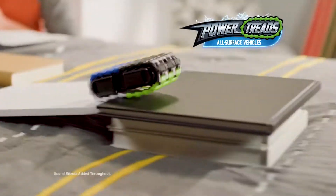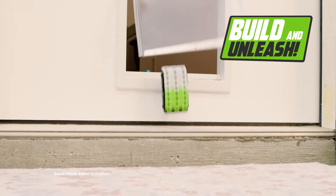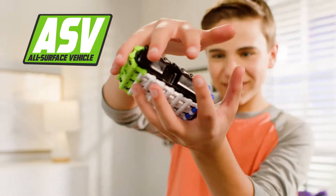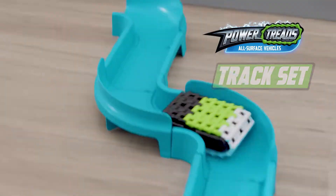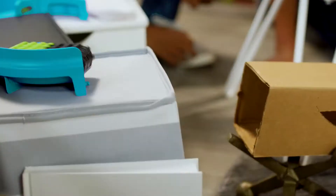Power Treads, the all-service vehicles that you build and unleash. Customize your Power Treads ASV and create your own custom course with the track set. Keep tracks close or expand them out for more challenging routes.